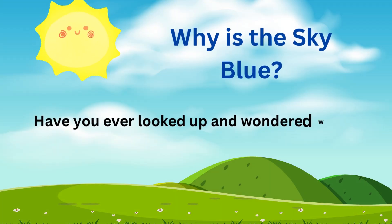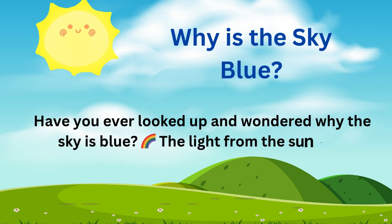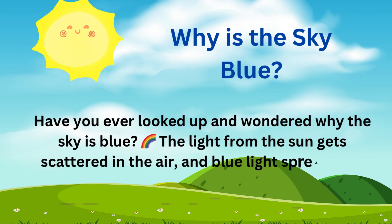Have you ever looked up and wondered why the sky is blue? The light from the sun gets scattered in the air, and blue light spreads the most. That's why the sky looks blue.